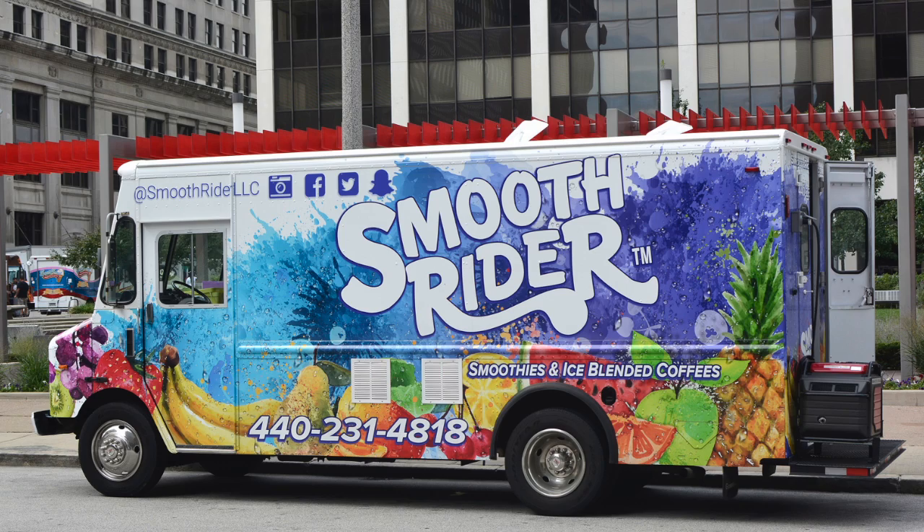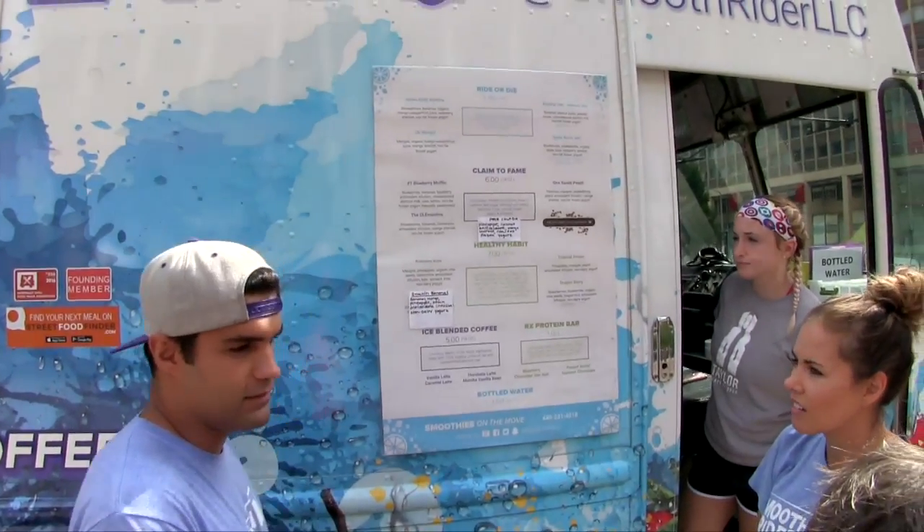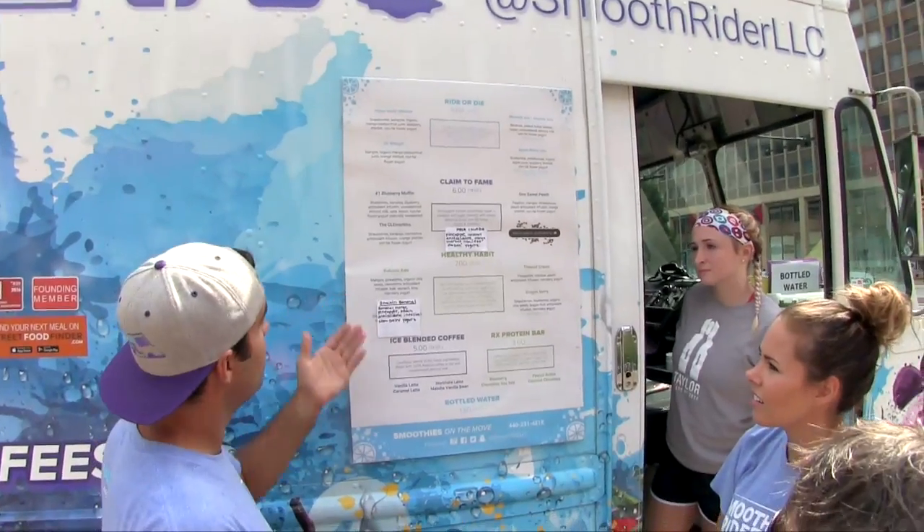My name is Mike Triscuero and my partner here is Lydia Johnson. We launched the Smooth Rider this year here in Cleveland, Ohio. Smooth Rider is a healthy alternative food truck. We offer smoothies and ice blended coffee, as well as protein bars.